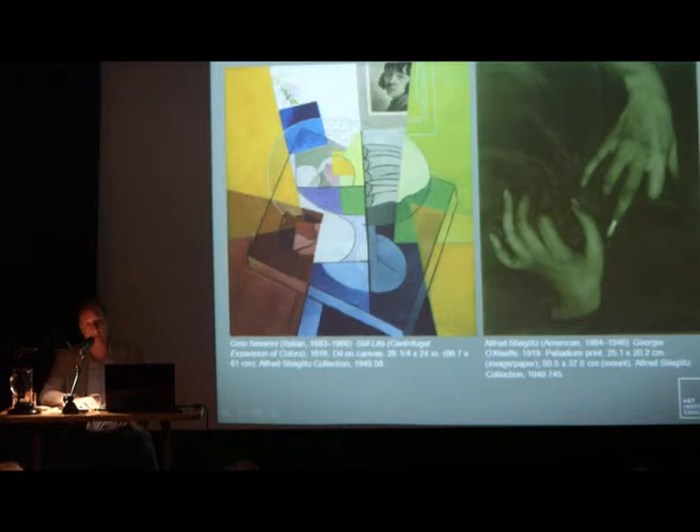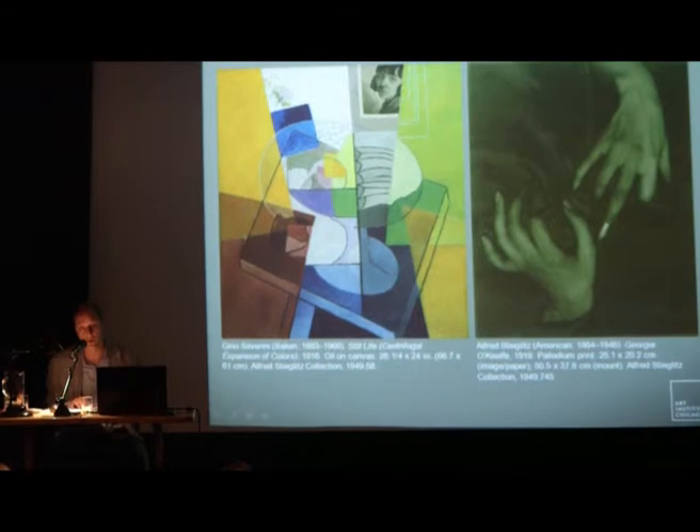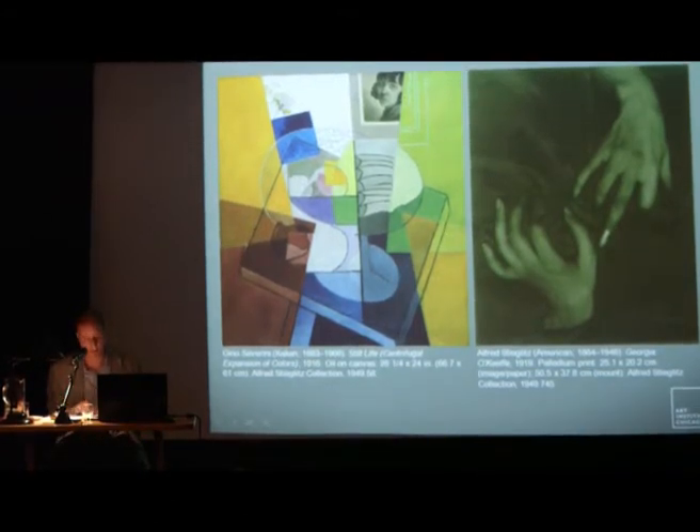Stieglitz had spent decades championing art, with a big A, as an all-encompassing aesthetic ideal. He had exhibited the art of children, non-Western peoples, and also thoroughly modern painters, sculptors, and photographers, arguing that all of this work belonged on a single unified plane of achievement. Stieglitz's model encyclopedic museum was one founded on aesthetic harmony. Following this logic, one could imagine that with his 1949 bequest, photography was becoming domesticated within the world of art, and that a path was being laid that would lead inevitably to a curatorial position in photography for Hugh Edwards.